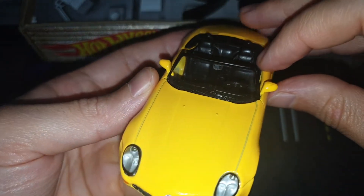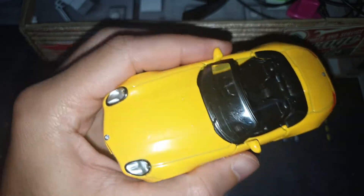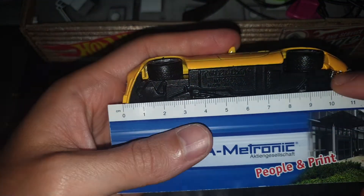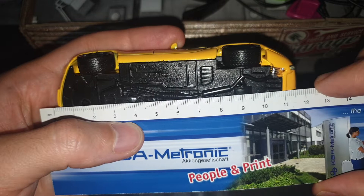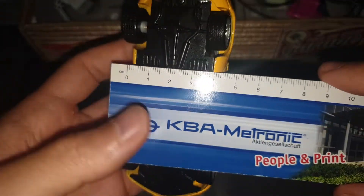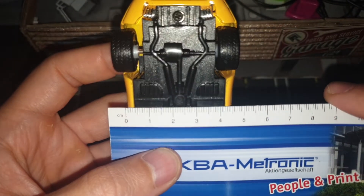For me this is another piece of engineering, it is very well made. The size is 11 and a half centimeters long, and the weight is 4 and a half.